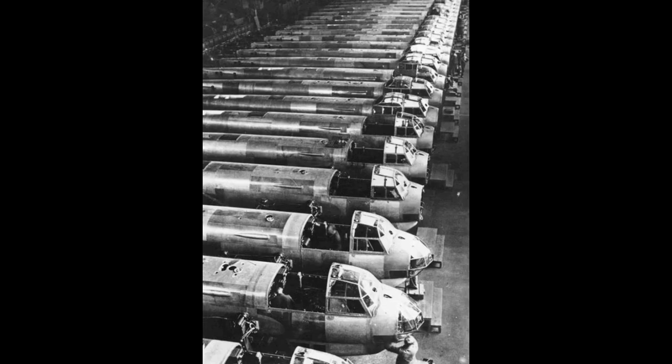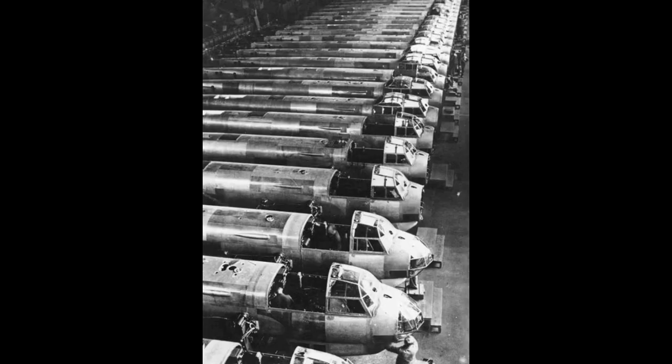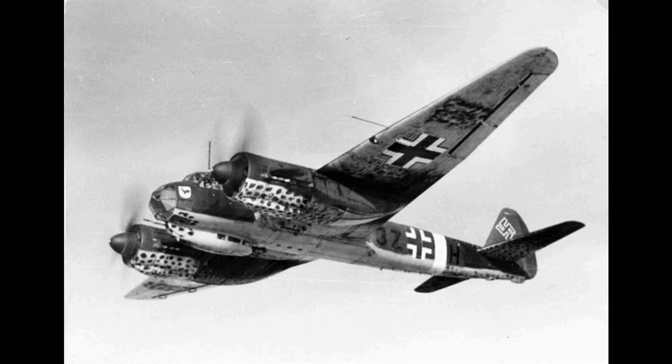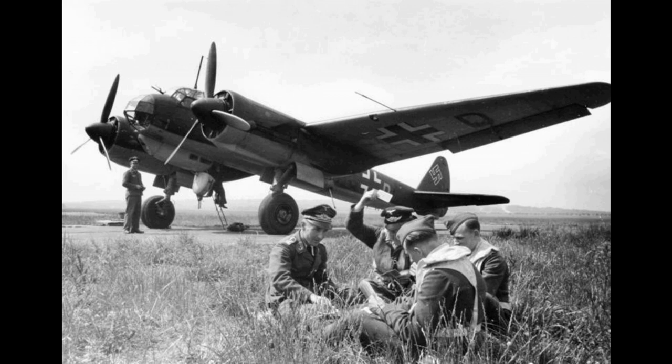Do-17 and He-111 losses for the same period were 132 and 252 machines destroyed respectively. Of all the losses suffered by the Ju88, a number were due to the tricky behavior of the plane, especially when compared with the proven He-111, and to the crews' lack of experience on the type, many having converted to the Ju88 only shortly before. Of the 39 losses recorded for July 1940, for example, only 20 were due to enemy action, the others being written off in training accidents, crashes, or malfunctions over mainland Europe.